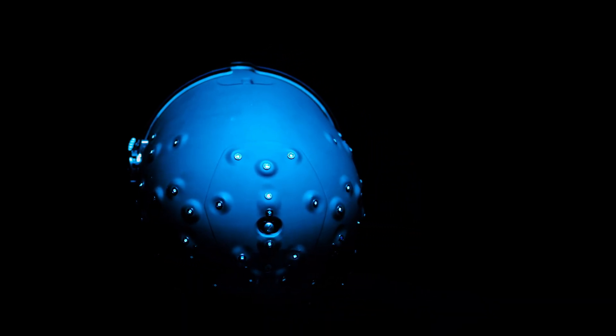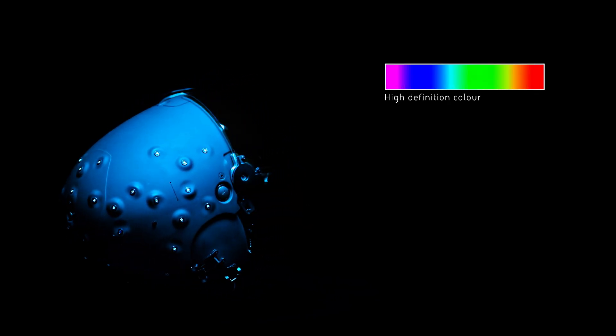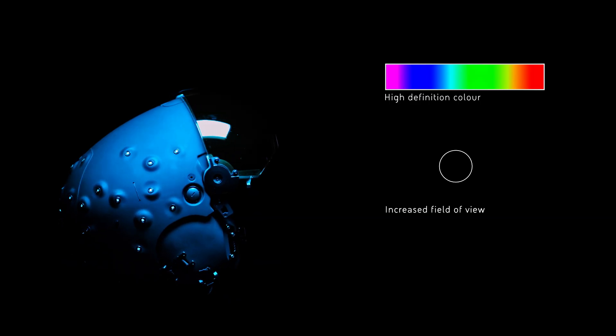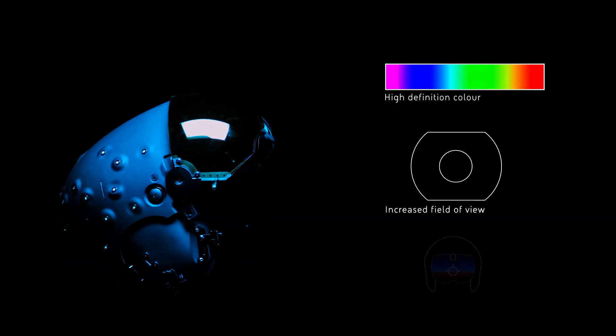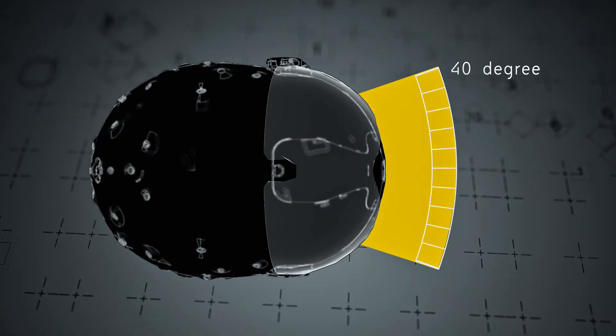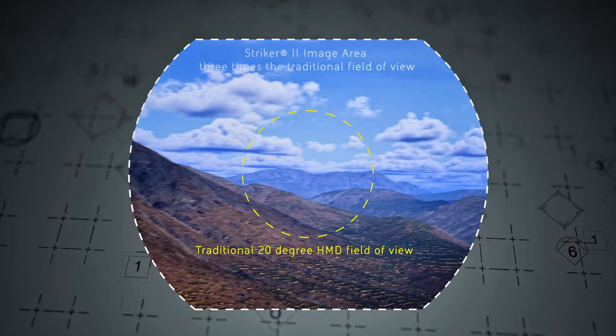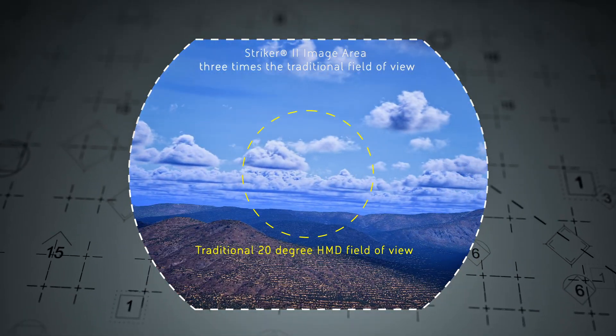The key difference between Striker 2 and anything else is the ability to provide that color high-resolution image over such a large field of view, combined with digital night vision. What we've found, and what academia have found, is that a 40-degree field of view is the kind of difference between feeling like you're looking at something and being in something.